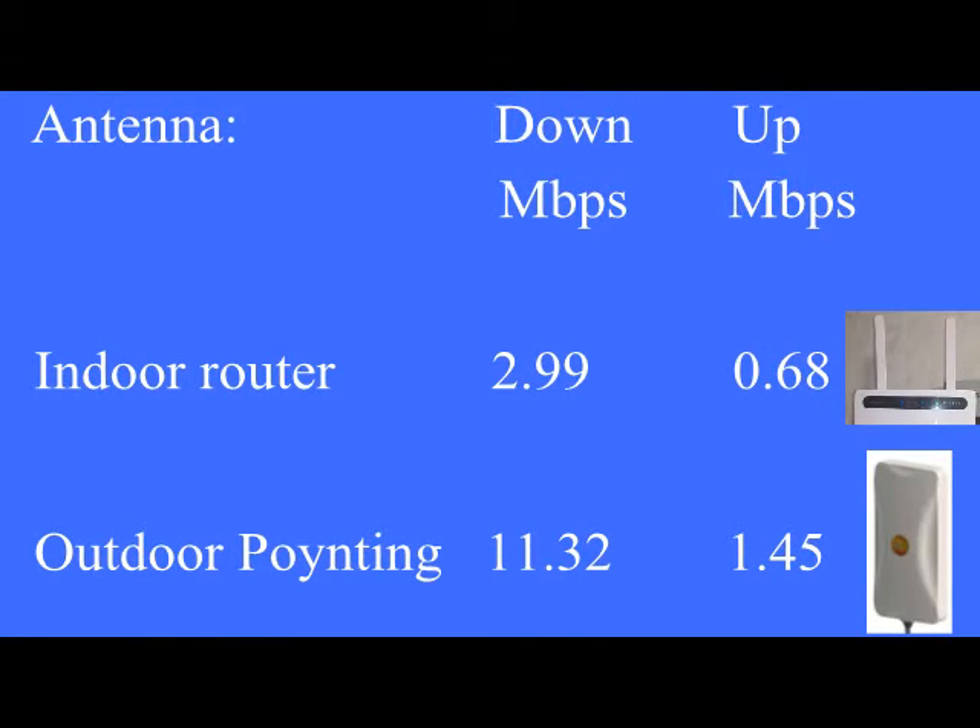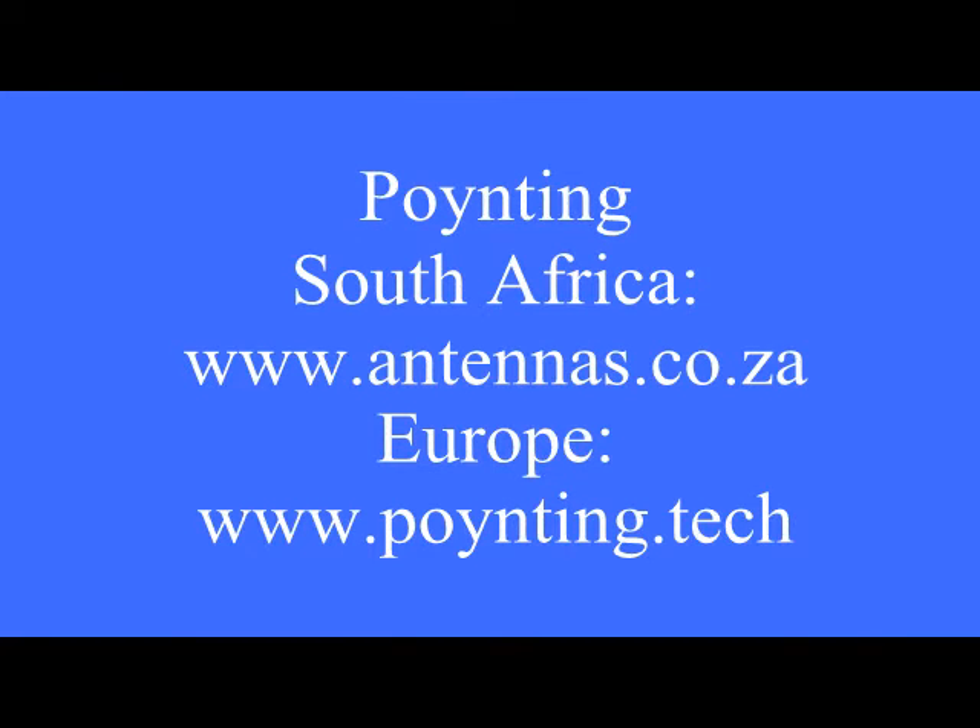The speed test is consistently showing 11.4 to 11.5 megabits per second.